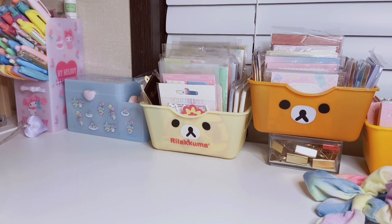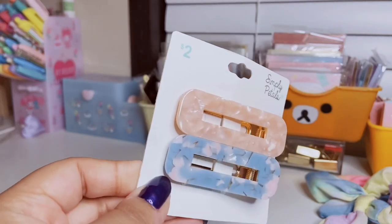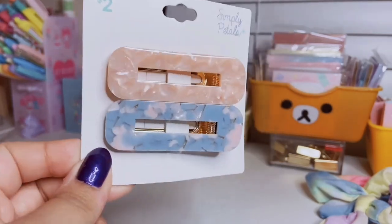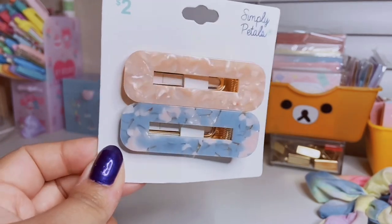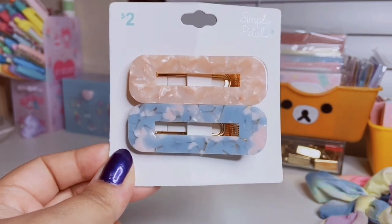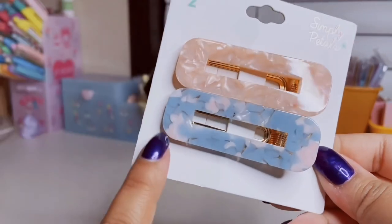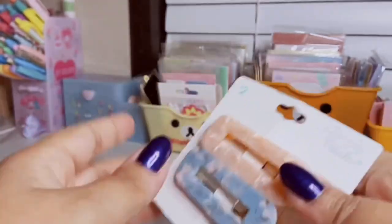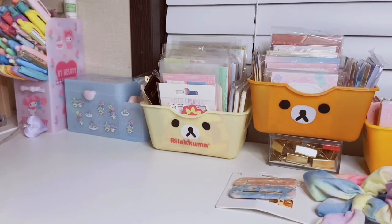The last hair accessory is this little set of jumbo bold hair clips — two clips. These are super in right now, and I love them. Adding a cute little clip can automatically elevate an outfit. I have a pale pink one and then this really pretty blue and pink one with some clear in it. They're two clips for two bucks as well — great little stocking stuffers or birthday gifts.